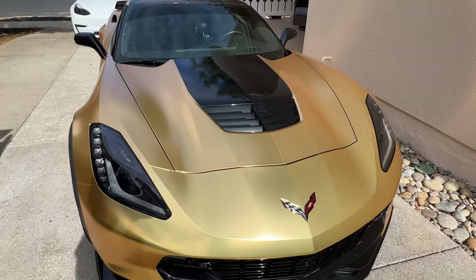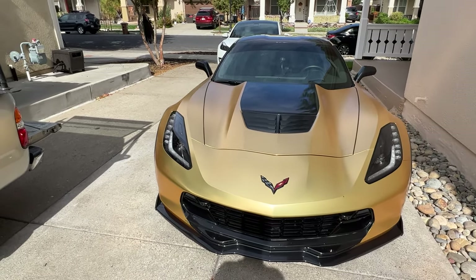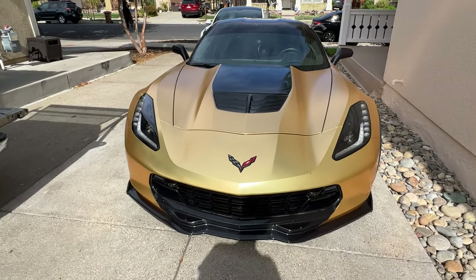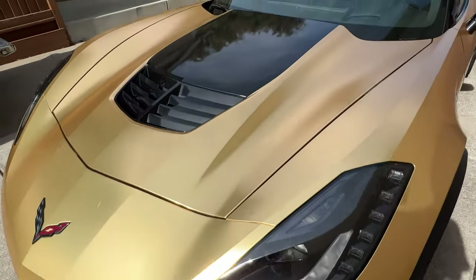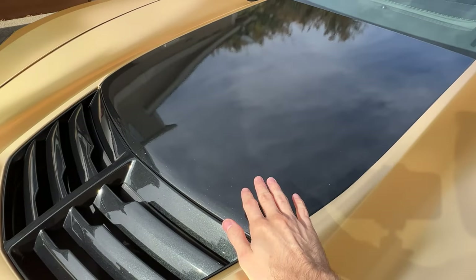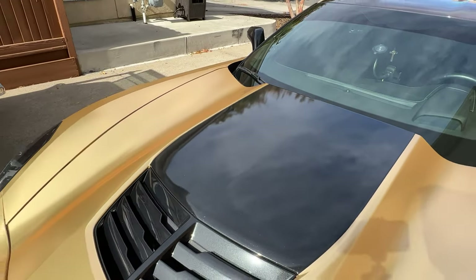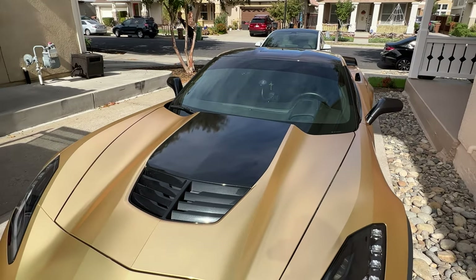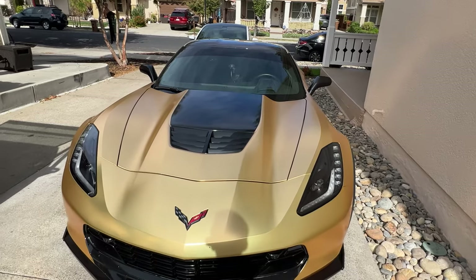On average, PPF can last you between six to ten years. A lot of modern films and installers give you a ten-year warranty. You can see this PPF is around three years old and still looks good. The hood is also PPF'd on the black part and there's not a single rock chip, so you don't really have to worry about durability. If you have a good installer, it should be really durable and last you a very long time.